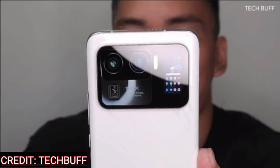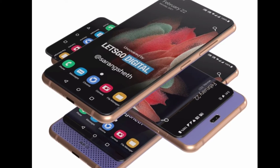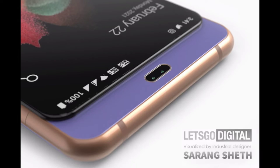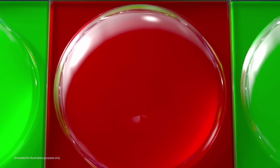Last but not least, we have some renders of the Galaxy A82 via Let's Go Digital. We should take this with a pinch of salt, but it actually further confirms that we will see the under-display camera with the Z Fold 3, not in the A series — but of course, that's just my suggestion. Tell me what you think in the comment section. Subscribe and I'll see you next time. Bye.